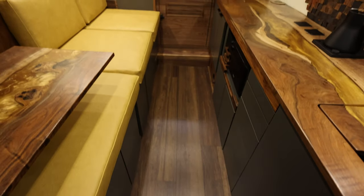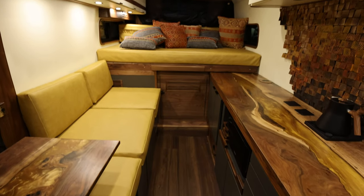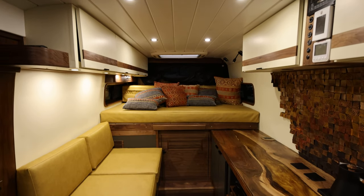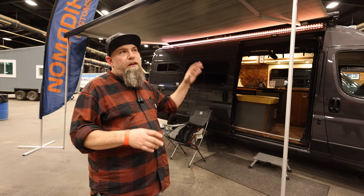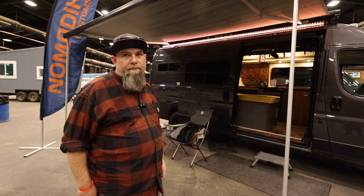And you said this was the 159 extended, 3500? Yeah. So probably not 800 watts on a non-extended — on a 159, you couldn't put a fan, a skylight, and the 800 watts. Maybe sacrifice one of those.